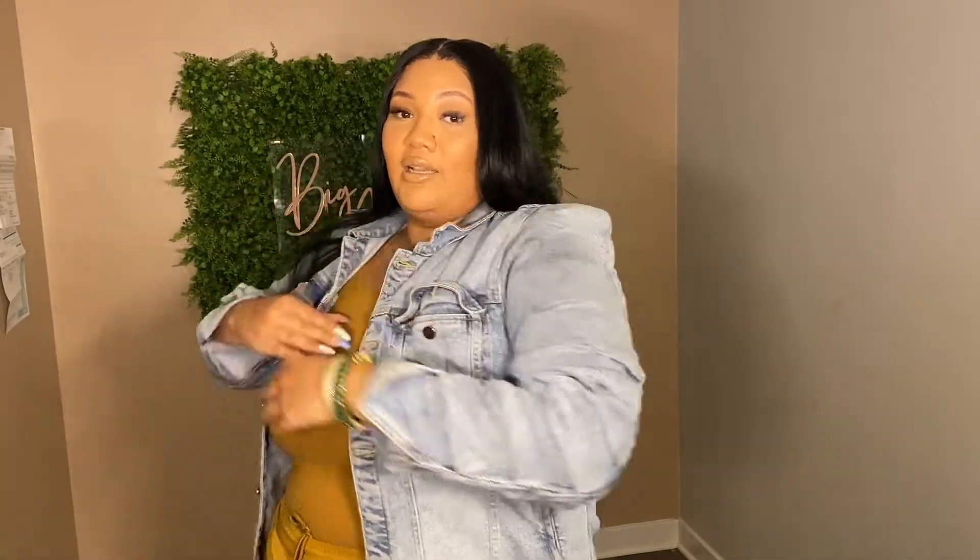First up we have this jean jacket from Fashion Nova. A jean jacket is a closet staple for any and everybody — men, women, children, it doesn't matter. But this jean jacket has these nice little shoulder pads that give it a little extra pizzazz. She's stretchy, she's comfortable, she has some ruching detail up the sleeve, and this is a size 2X.